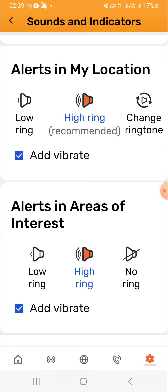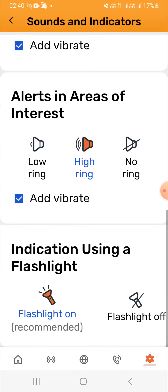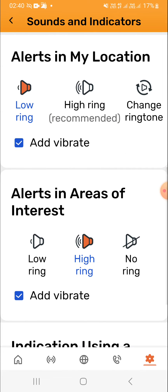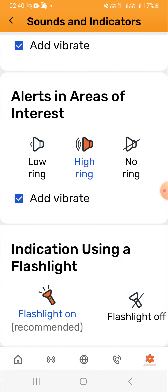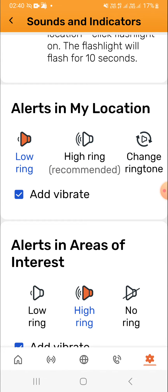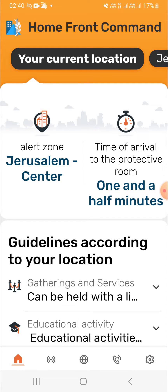For example, an area in my location — there's a low ring setting and a higher ring setting. You can also add the flashlight, looking for ways to make the alert as visible as possible. I recommend going back to the higher ring setting, which is the loudest and most recommended.